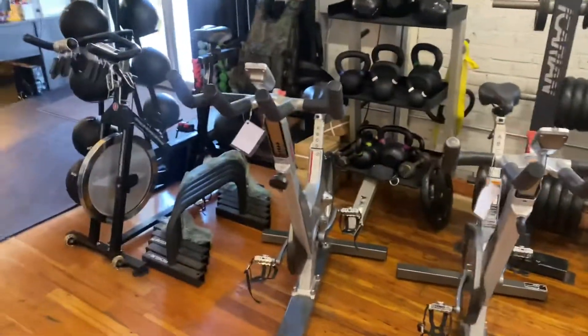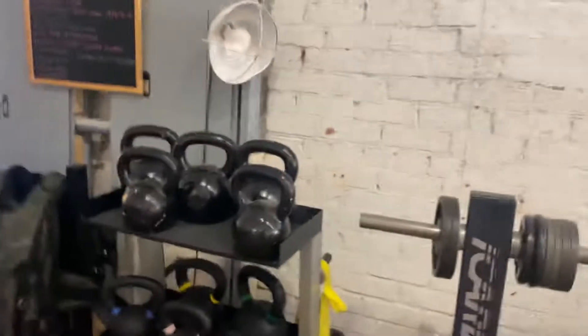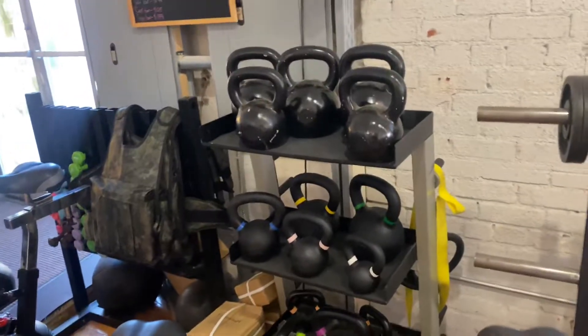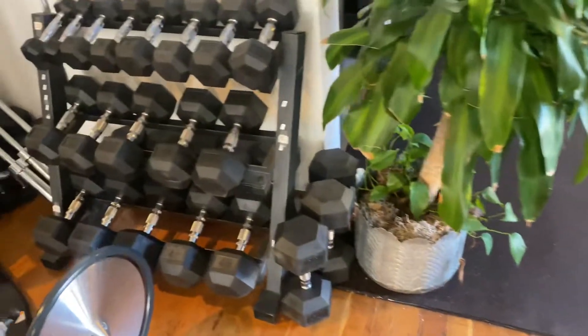We got those Kaisers from earlier on the spin bikes. We got balls, plates, kettlebells, more balls. We got these weighted vests, push-up bars, bar collars, and dumbbells.